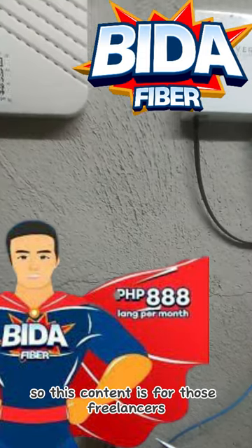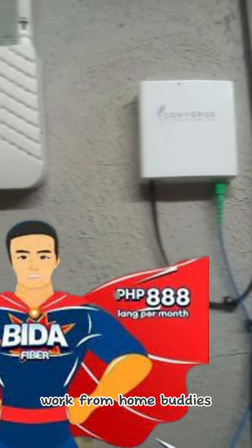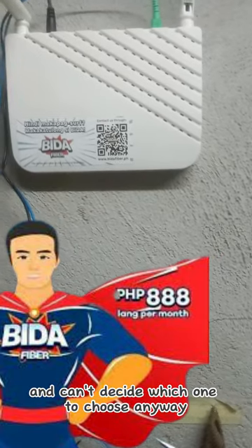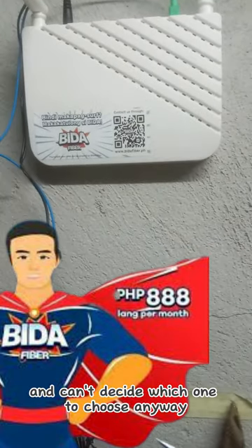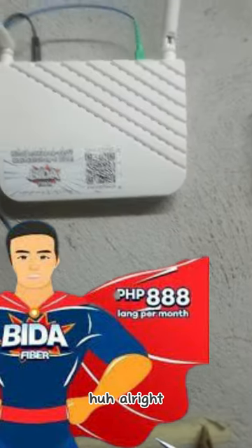Hi everyone! This content is for freelancers, work-from-home buddies, or anyone looking for an internet provider who can't decide which one to choose. Disclaimer: this is not a paid advertisement.